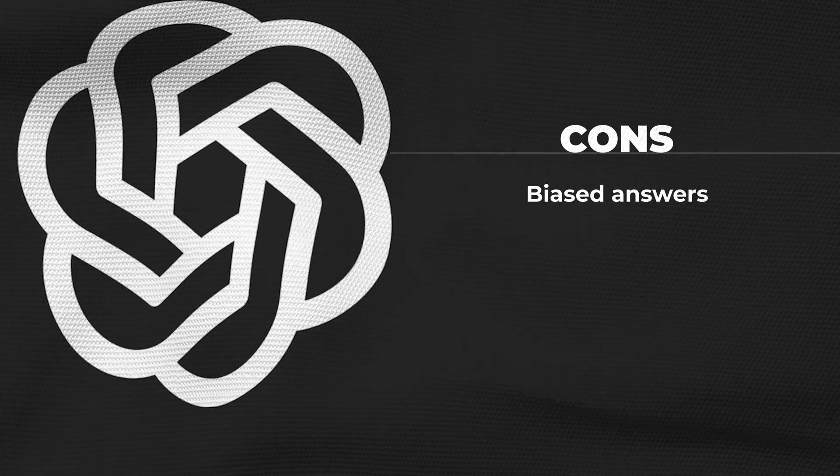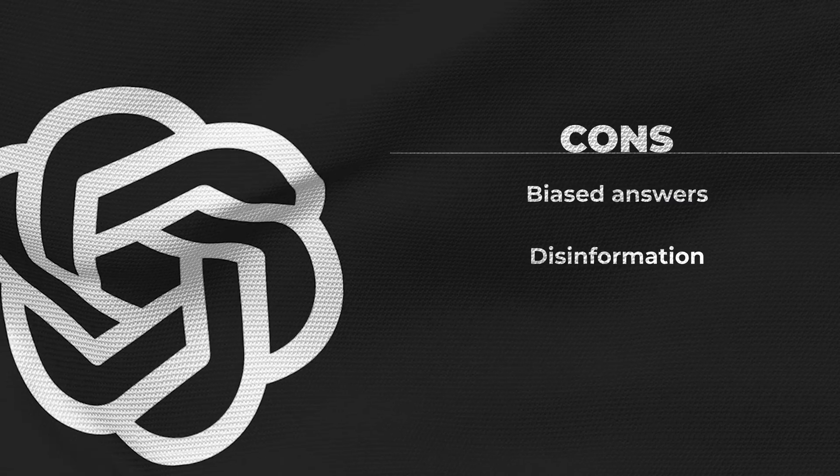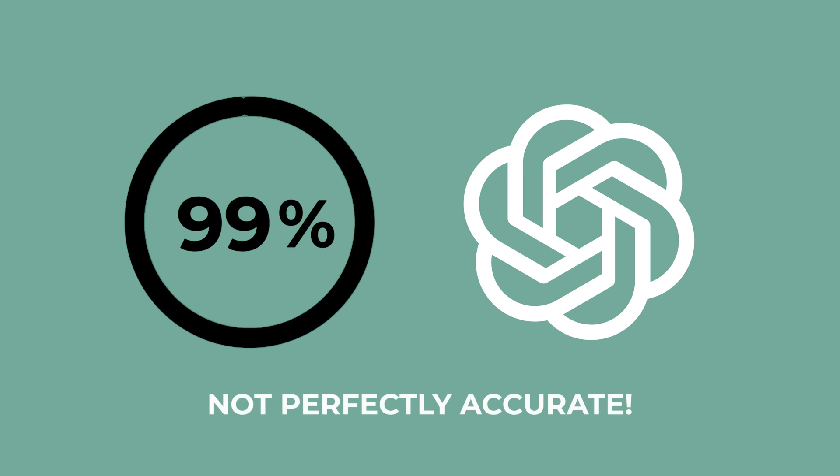However, some of its cons include biased answers. As an AI that feeds on information generated by humans, ChatGPT's answers can fall into biases of any kind. To reduce these possibilities, its creators have set certain limits — it does not answer questions related to current events, nor does it reply to inappropriate requests. Regarding disinformation, one of OpenAI's CEOs, Sam Altman, has warned of the experimental nature of the system. Although the answers generated are often coherent and grammatically correct, this does not mean everything it says is true. Many users have seen how this system invents facts, data, and sources, as it is made to be conversational and not necessarily accurate.